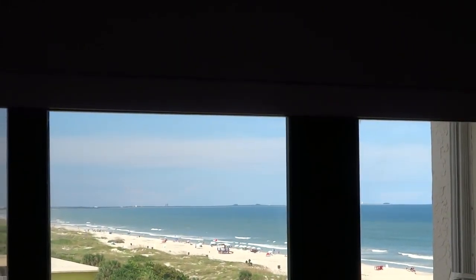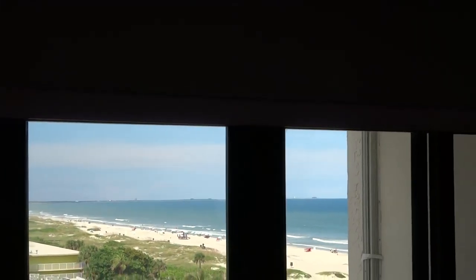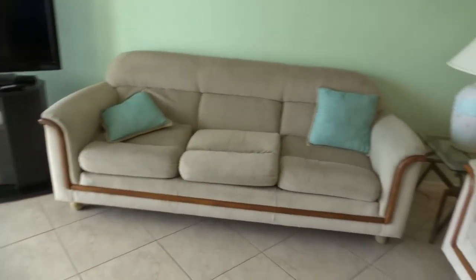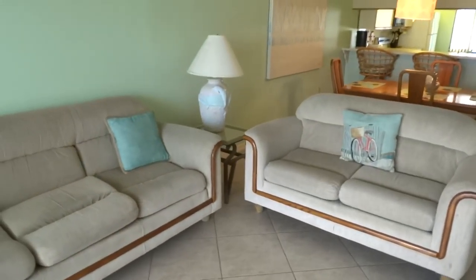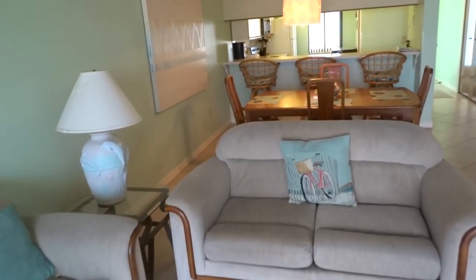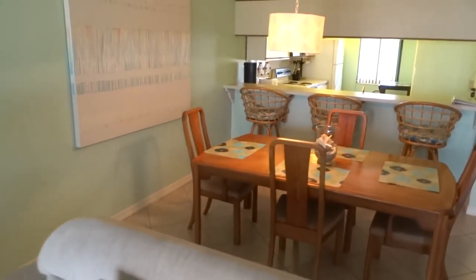Look how beautiful that is here at unit number 704. You're going to love it. You're going to love sitting out on this balcony — you're going to have such a good time here at unit number 704. Let's go take a look at the rest of the unit. This is a two-bedroom, two-bath unit.